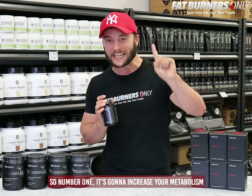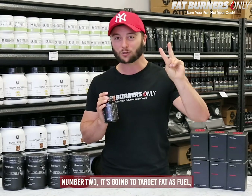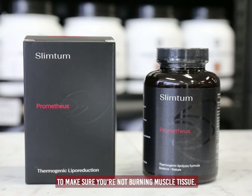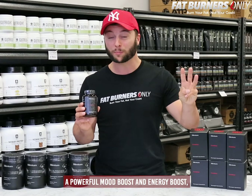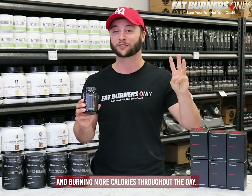Number one, it's going to increase your metabolism and have you burning more calories. Number two, it's going to target fat as fuel to make sure you're not burning muscle tissue. Number three, it's going to deliver a powerful mood boost and energy boost to have you training harder and burning more calories throughout the day.